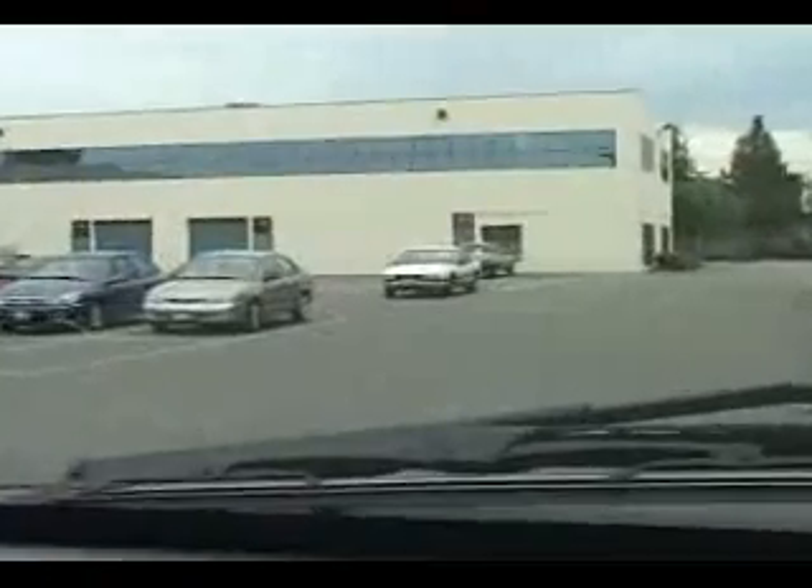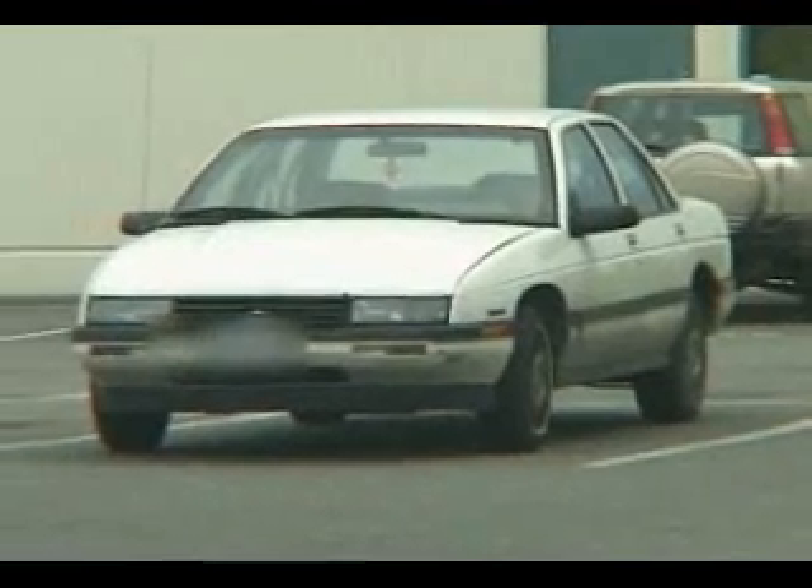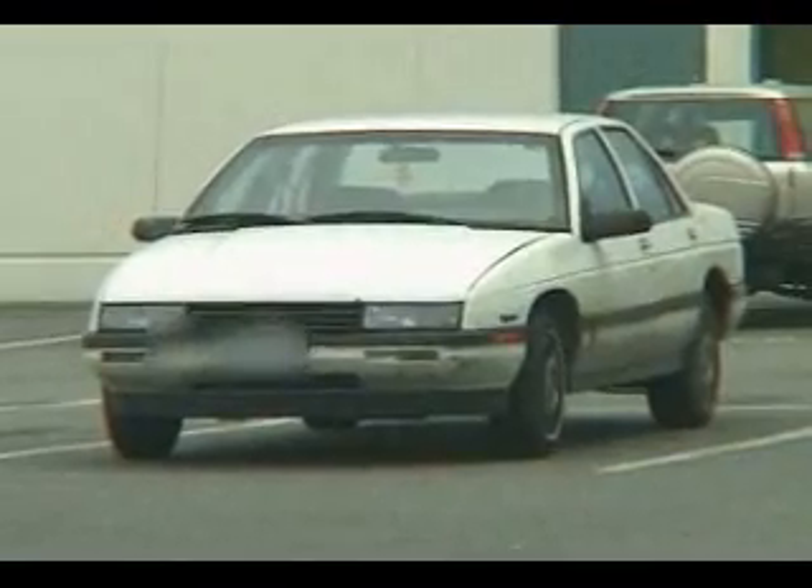We've checked the hit on this Chevy Lumina — the stolen vehicle out of Vancouver. It is confirmed stolen at this time; it was used yesterday in an armed robbery. What we're going to do now is maintain observation of the vehicle and call in the surveillance team so they can have a look at it.